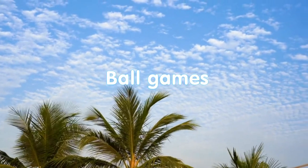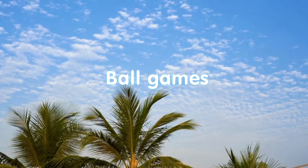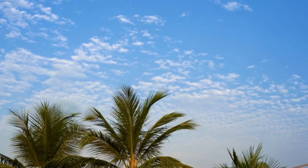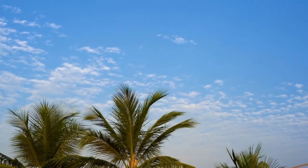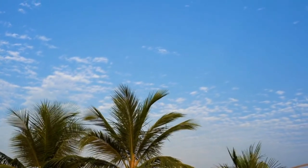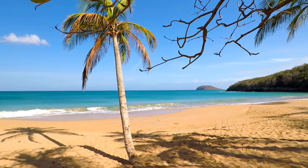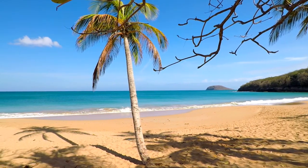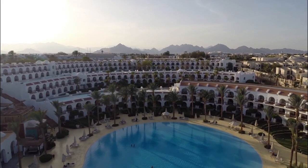Ball games. In the playful way of restoring central fixation, all kinds of ball games have shown themselves to be the best. You can play tennis, volleyball, badminton, or football. The more often the ball moves, the more mobile our gaze. The main thing is that these games do not cause tension and are not accompanied by stress, as happens in competitive sports.